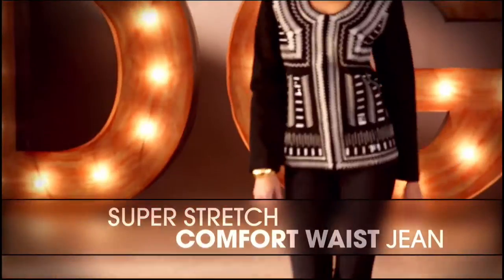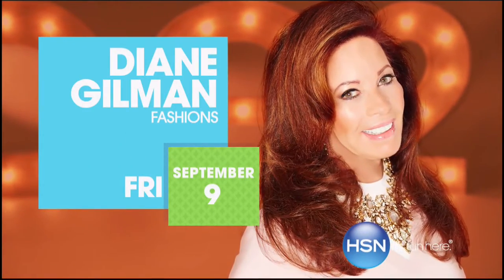That comfort waist is going to overtake the world of denim. Once you have that perfect fitting jean, wait and see how life-changing it is.